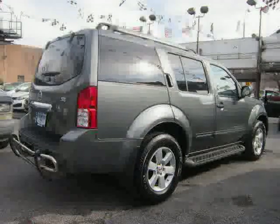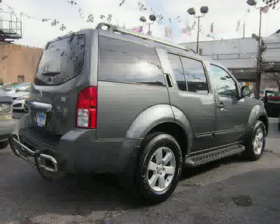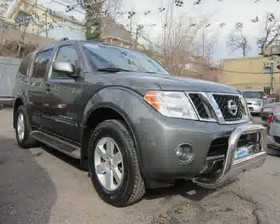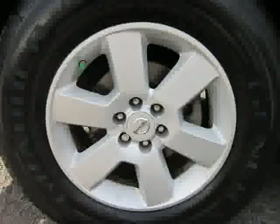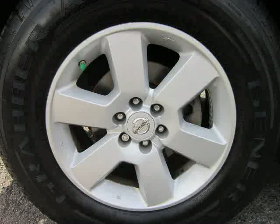4 x 12-volt DC power outlets, 4-door, coil front spring, overhead console mini with storage, and right rear passenger door type conventional. Driven with care for 55,860.69 miles makes this Pathfinder an easy choice for you.